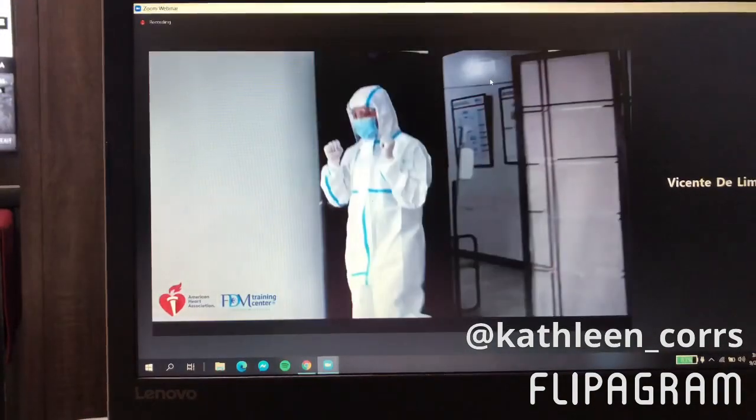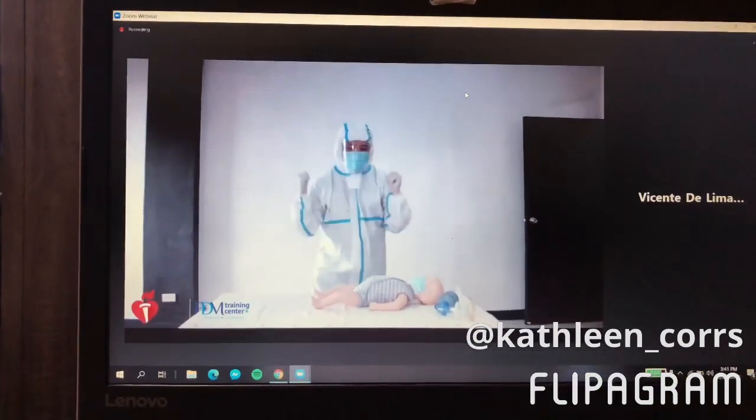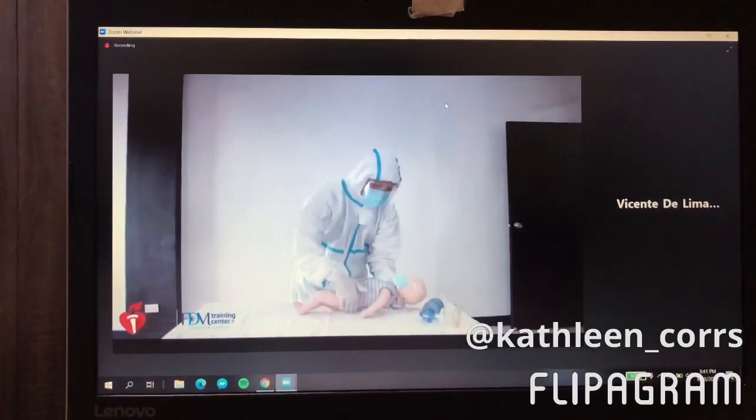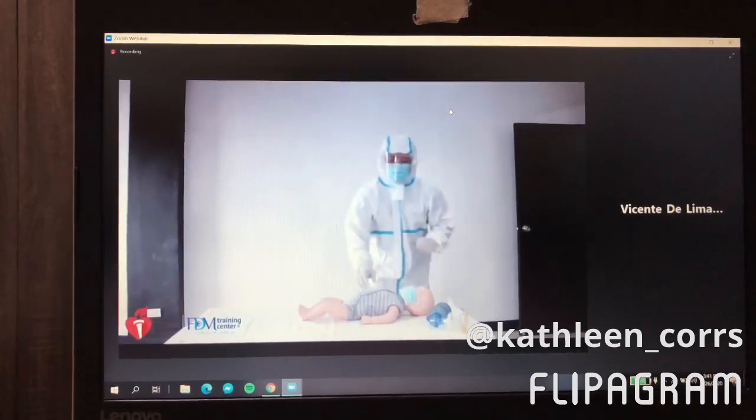I'm wearing gloves and mask. Can I please check on the baby? Baby, are you okay? The baby is unresponsive. I need help, and I need to check their breathing.